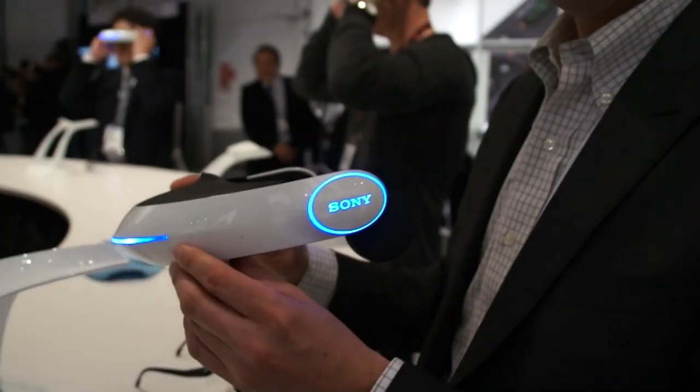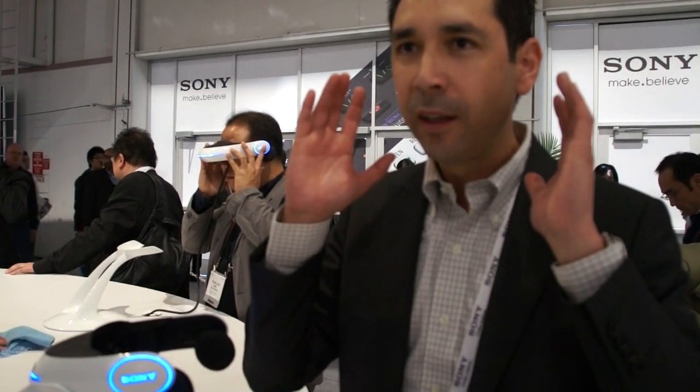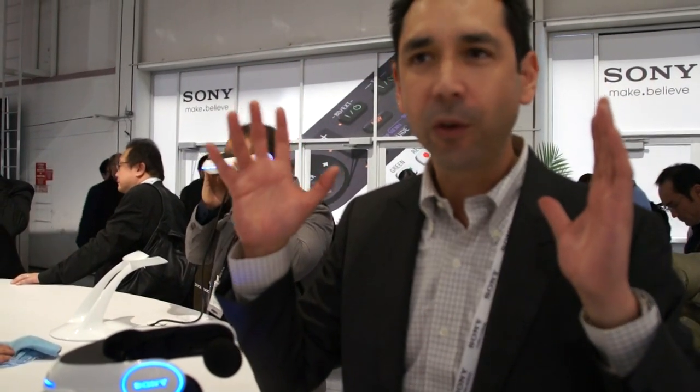When you put those glasses on, you see an image of a large movie theater screen in 3D. It's very, very clear and once you put the headphones on, it drowns out everything else. So it's almost like you're by yourself in a big movie theater.